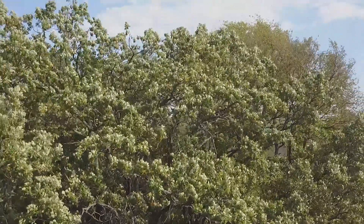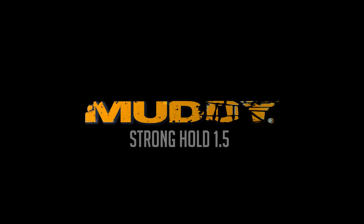The ideal ladder stand for today's hunter, the Stronghold 1.5 from Muddy Outdoors does its job so you can take care of yours.